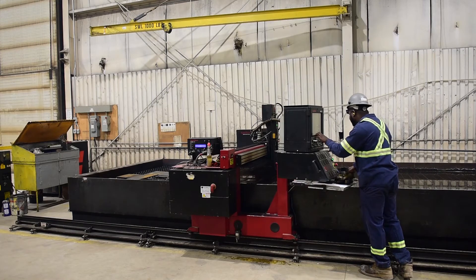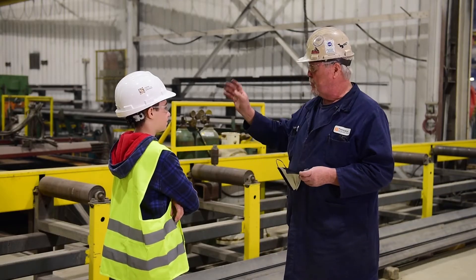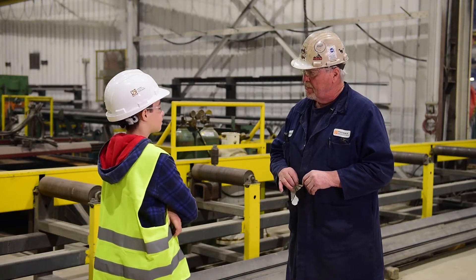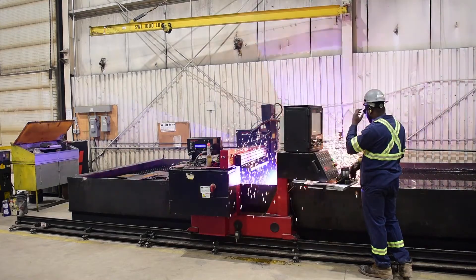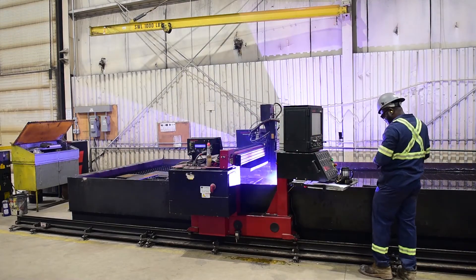The cutting happens above the water, not under it, but it's very efficient. It's an expensive piece of equipment, but most larger shops have a machine like this.